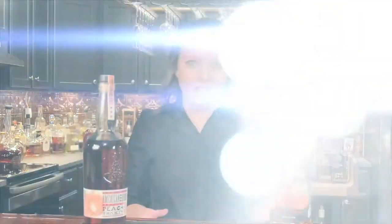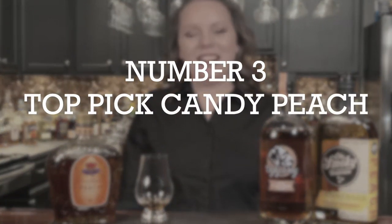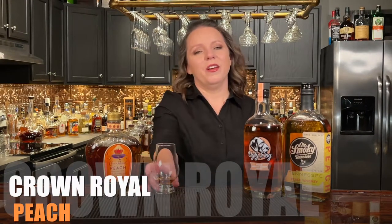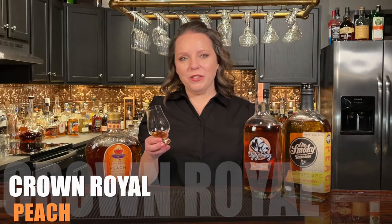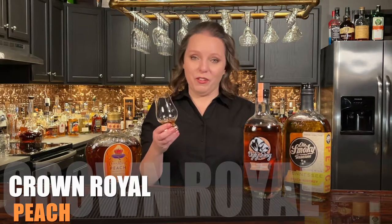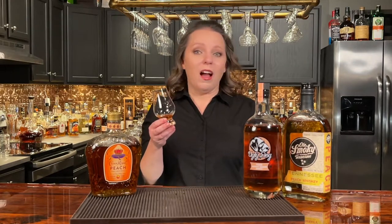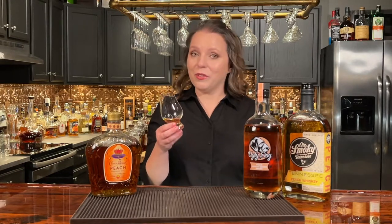Now that we have that out of the way, let's get on to the good stuff. Coming in at number three and the top pick of our candy peach category is Crown Royal Peach. Crown Royal is distilled in Manitoba, Canada, and this is part of their flavored series. They claim that they use fresh Georgia peaches in this, so it is also a seasonal release, which because of its popularity can make it a little difficult to find. I actually didn't get a hold of this until we traveled to a different state — that's how difficult it is to find in our area.